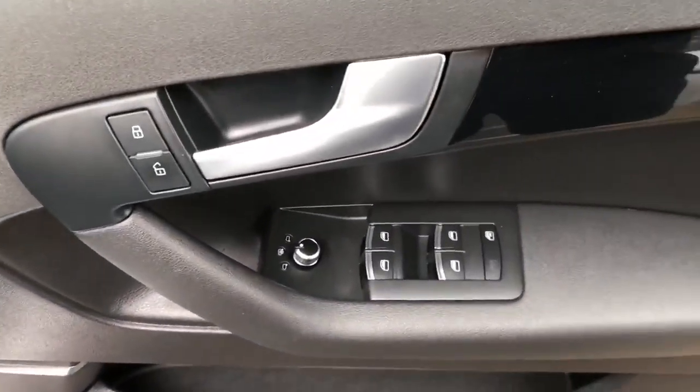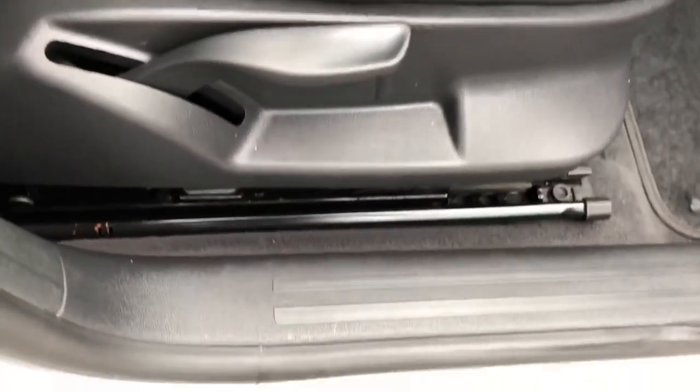The rear seats are fitted with the ISOFIX anchorage point system, which is the quickest, safest and easiest way to insert child seats.